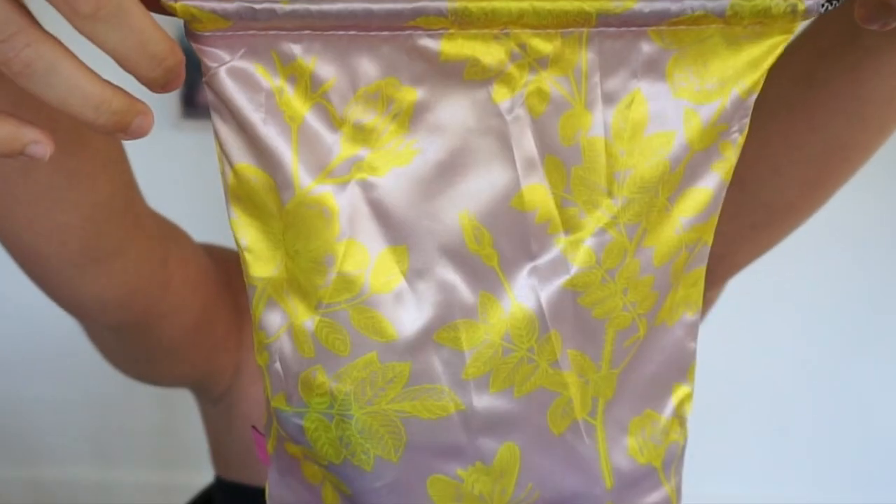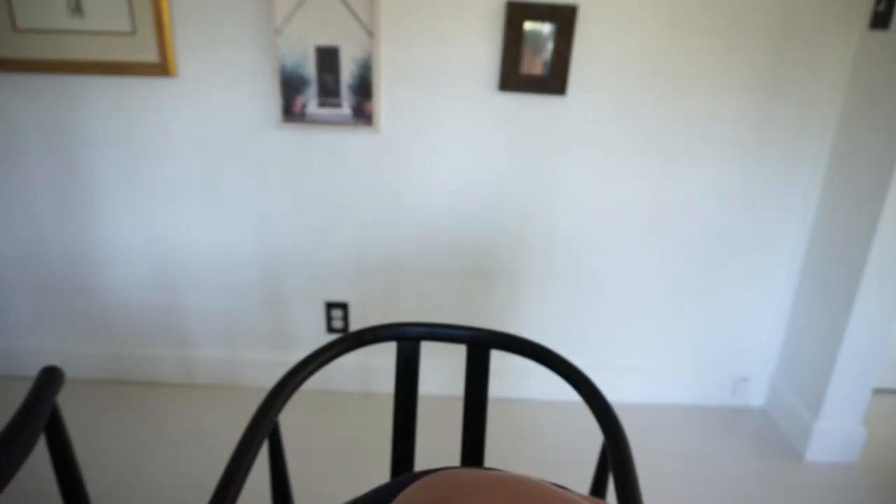I'm going to quickly go through these — I have not looked at them, they are still sealed. This is the normal Ipsy. Did they change bags? This is harder to get into. The bag is beautiful and silky but not your typical Ipsy bag. There's not a normal zipper bag, which I'm fine with — I don't need a bag at all.